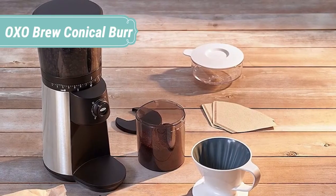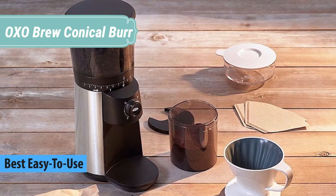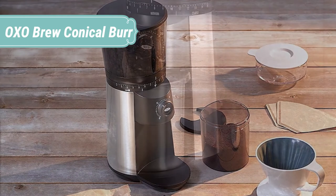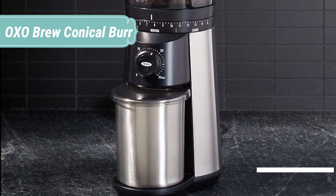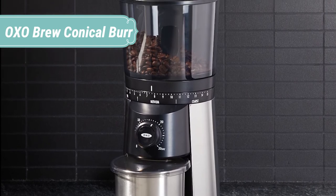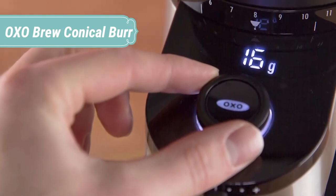At number 2 we have the OXO Brew Conical Burr. Because the best coffee starts from the grounds up, we created the OXO Conical Burr Coffee Grinder to help your beans unlock their full potential. The design is simple, so nothing stands between you and your first cup. Just add beans and choose from 15 grind size settings from fine for espresso to coarse for French press. Turn the dial to select grinding time and push to start. Stainless steel conical burrs create uniform grounds for gold cup flavor, and the one-touch timer keeps your last setting so you don't have to reset it every time.